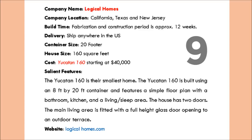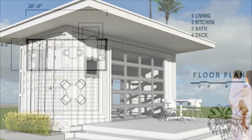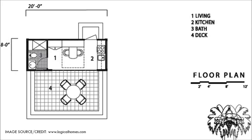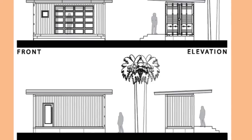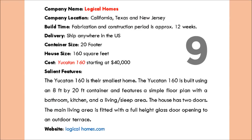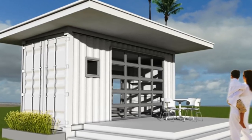At number 9 we have the Yucatan 160 by Ecological Homes. The Yucatan 160 is their smallest home, built using an 8-foot by 20-foot shipping container. It features a simple floor plan with a bathroom, a kitchen, and a living-slash-sleeping area. The house has two doors; the living area is fitted with a full-height glass door opening to an outdoor terrace. The company is located in California, Texas, and also has a branch in New Jersey. Fabrication takes approximately 12 weeks including the construction process. They ship anywhere within the USA. The Yucatan 160 costs approximately $40,000 US dollars.